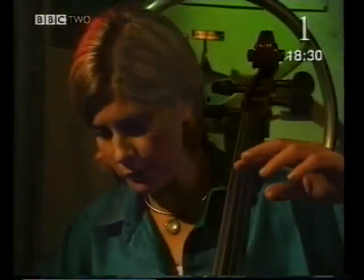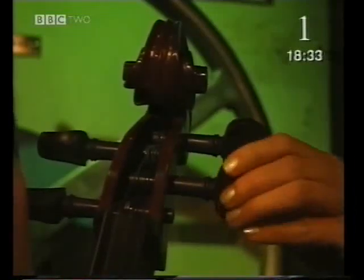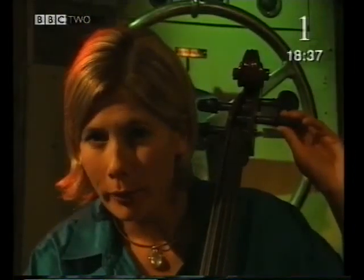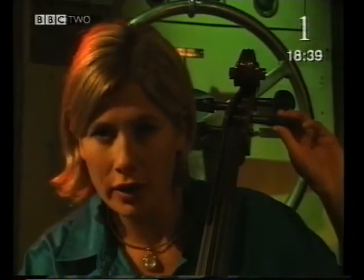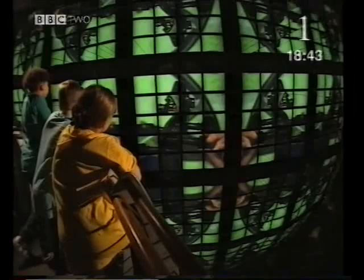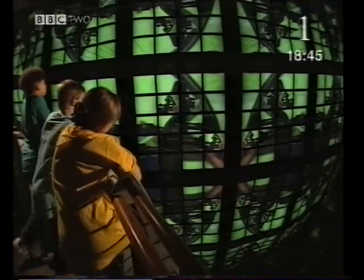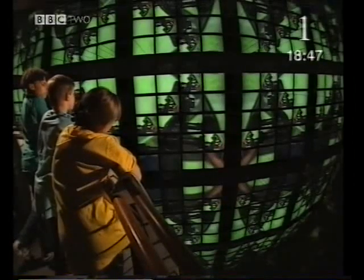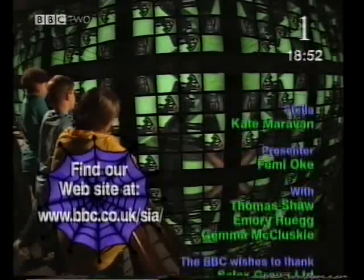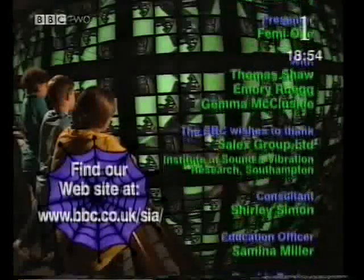The sound would be a lot better if it was in tune. But how can just tightening a string change the sound? It changes the tension in the string. Tightening the string means it'll vibrate faster — even more frequently — so it goes up in pitch.